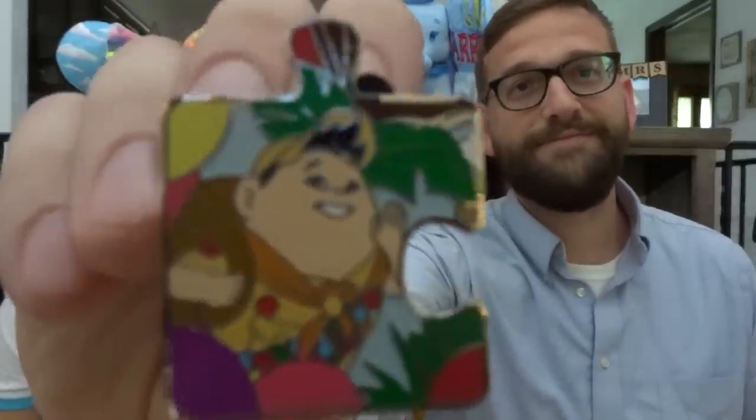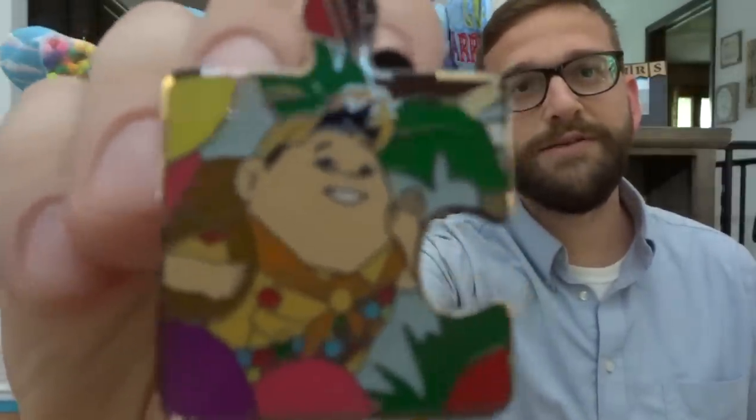I think this is going to be the pin with the young Carl and Ellie — top right corner. And I would be incorrect. We have another double — a triple — of Russell. We love you Russell, but go away.